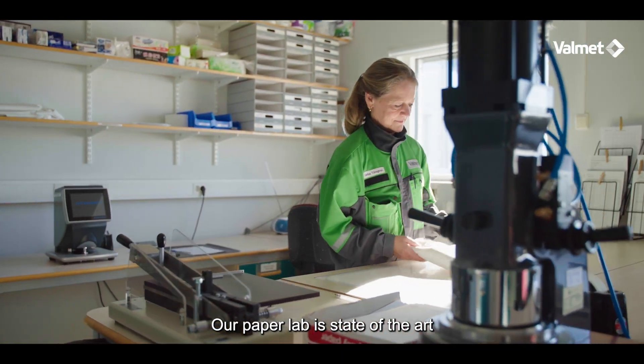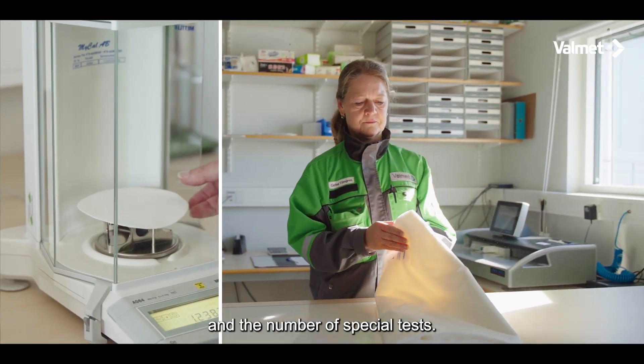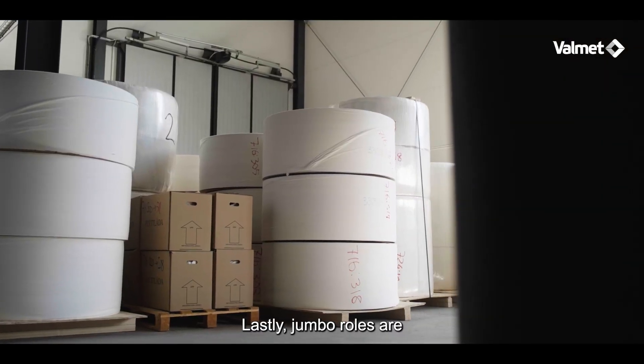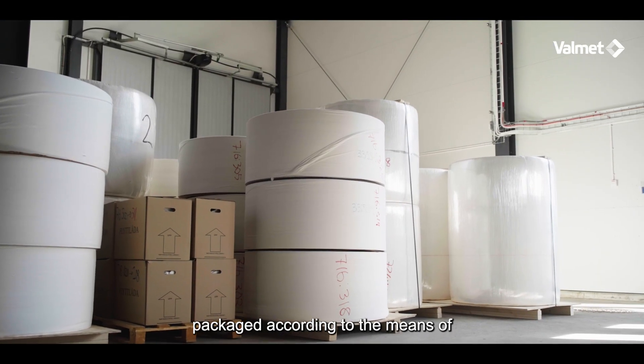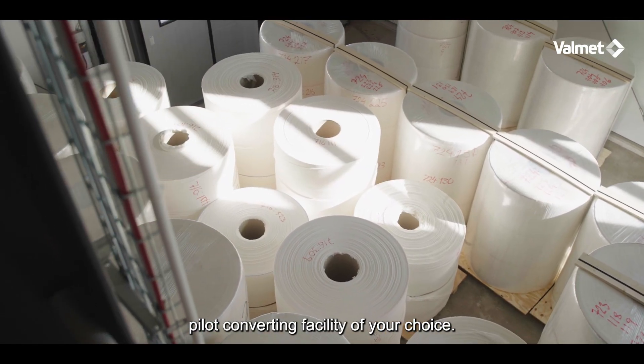Our paper lab is state-of-the-art, covering all standard paper property measurements and a number of special tests. Jumbo rolls are wrapped and securely packaged according to the means of transportation to a pilot converting facility of your choice.